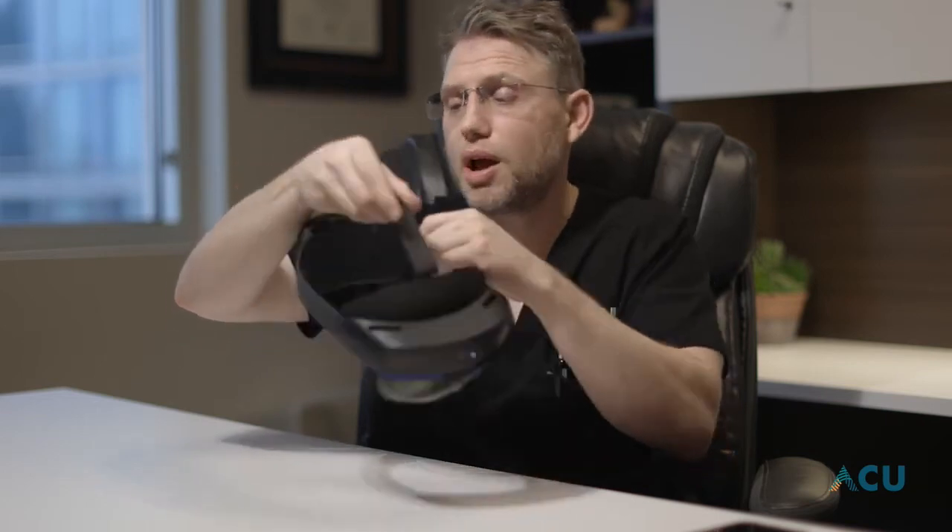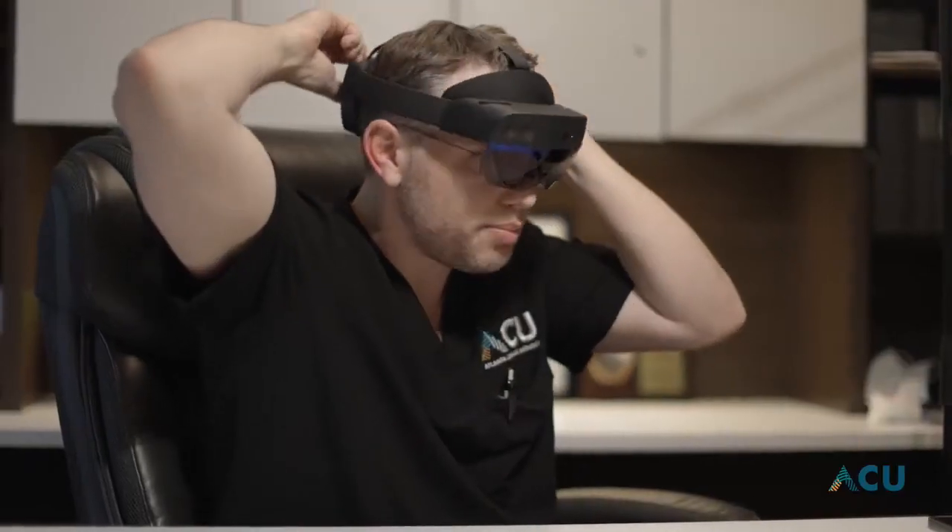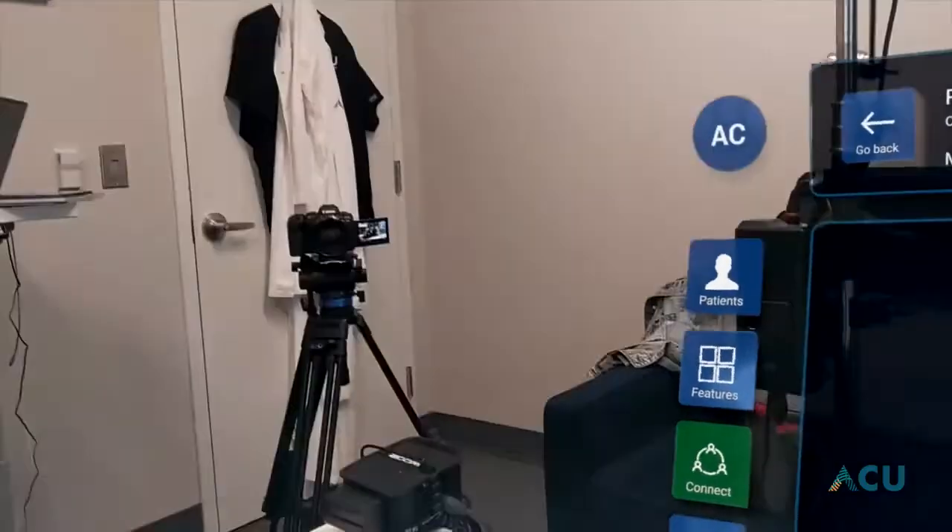This is our headset right here. It's by HoloLens. The HoloLens headset has a holographic heads-up display that allows us to see the patient and also the holographic network, and load the CAT scans and virtual reality and augmented reality images that onlay over the patient. It straps to the head with a strap back here. When we put this on, it allows us to see the patient through the augmented reality lens.